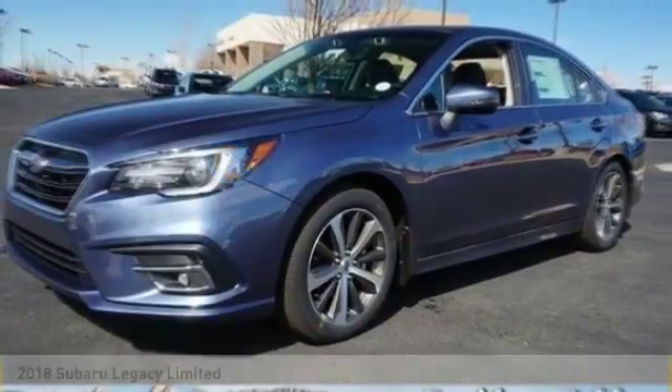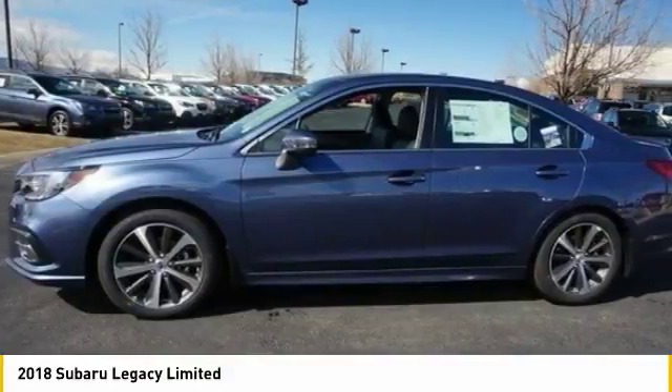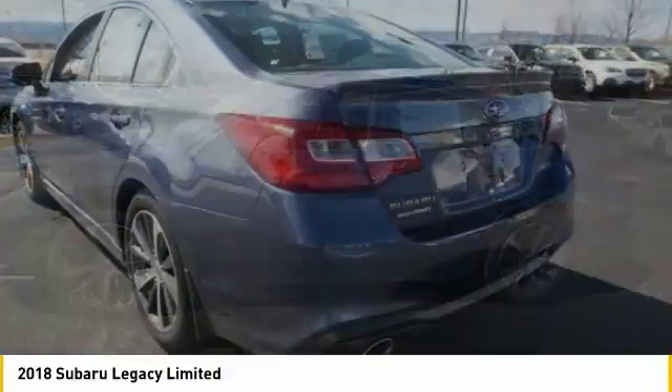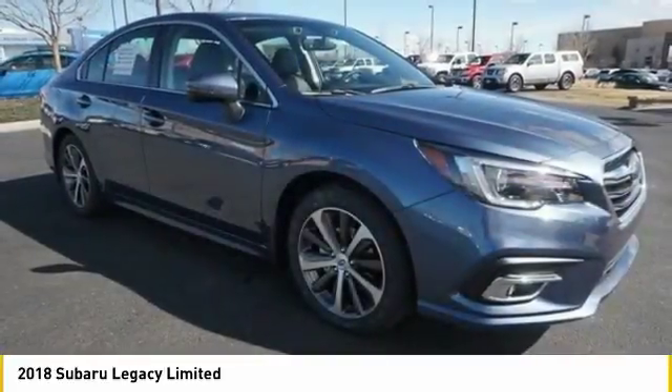We are pleased to show you the 2018 Legacy. The Subaru Legacy offers a roomy interior and a dynamic drive you feel every second you're in the driver's seat. It's a refreshing alternative to the alternatives.